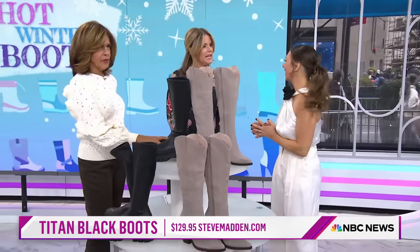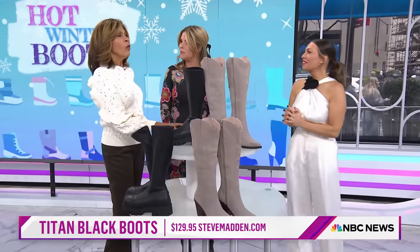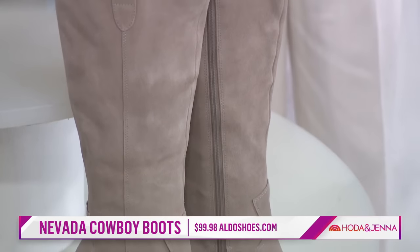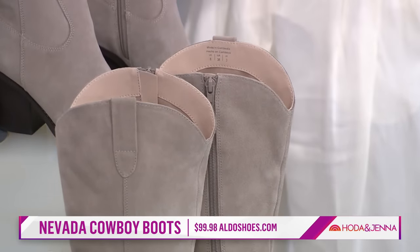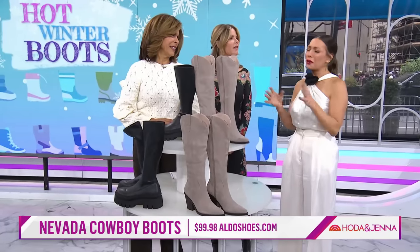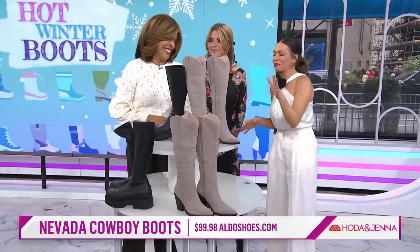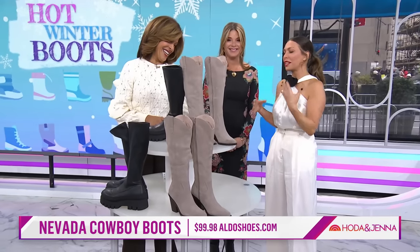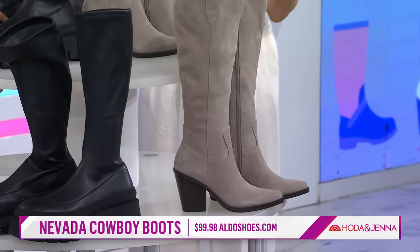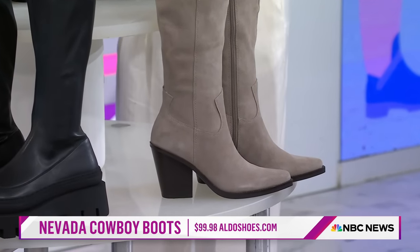The Texan in me is very excited — cowboy boots are back. I don't think they ever went away. We've been seeing a whole Western movement. Cowgirl, coastal, cowgirl — everything. We've seen bright metallic cowboy boots and really fun colors, but I wanted to give you something neutral and wearable. So these are so pretty.